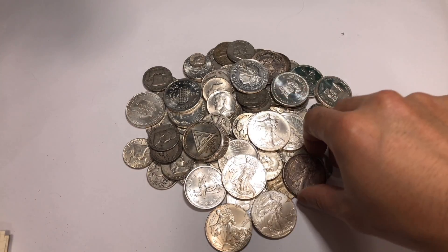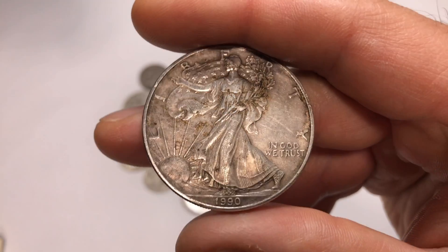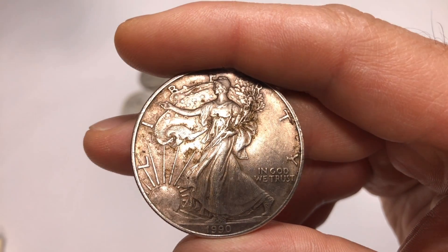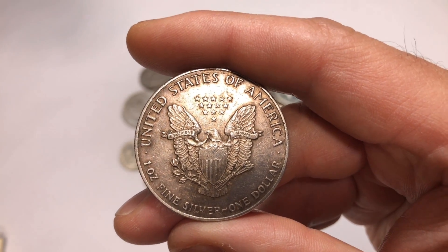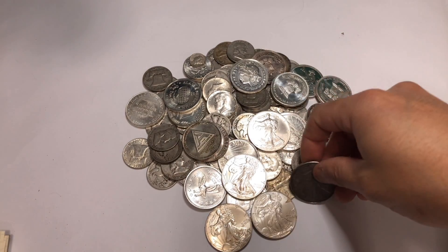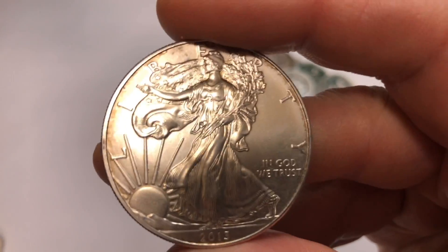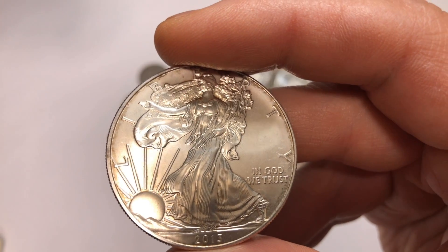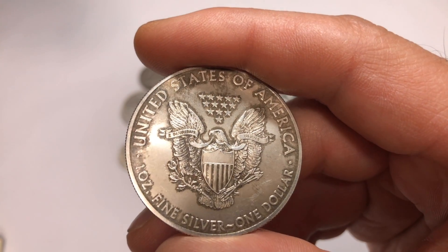Welcome back to the channel. When you first start stacking silver it can be overwhelming because there are so many different choices in the marketplace — bars, silver rounds, silver coins, junk silver, fractional silver. When I first started stacking it took me a while to make my first purchase because I didn't know what to buy. Thankfully there's YouTube and a ton of great videos, and this is a great community where everyone's willing to help.